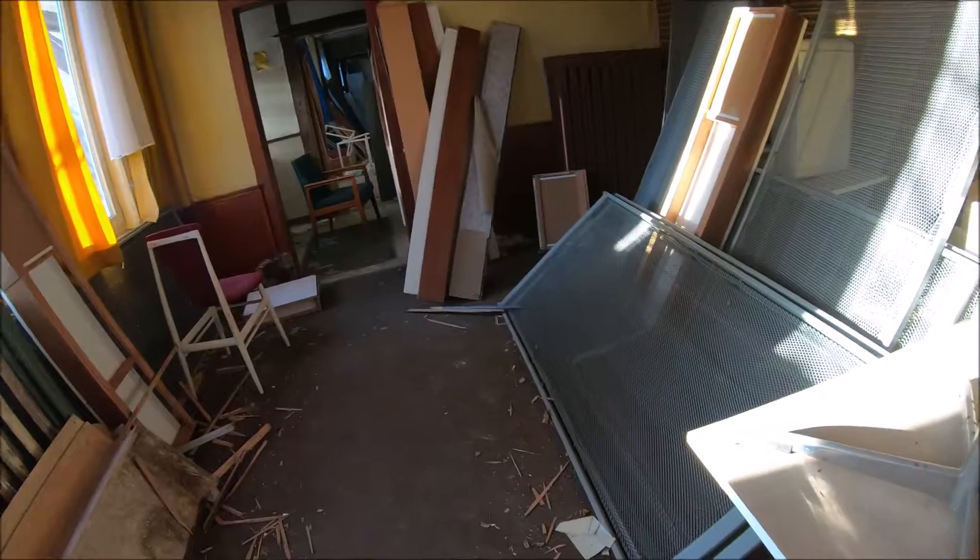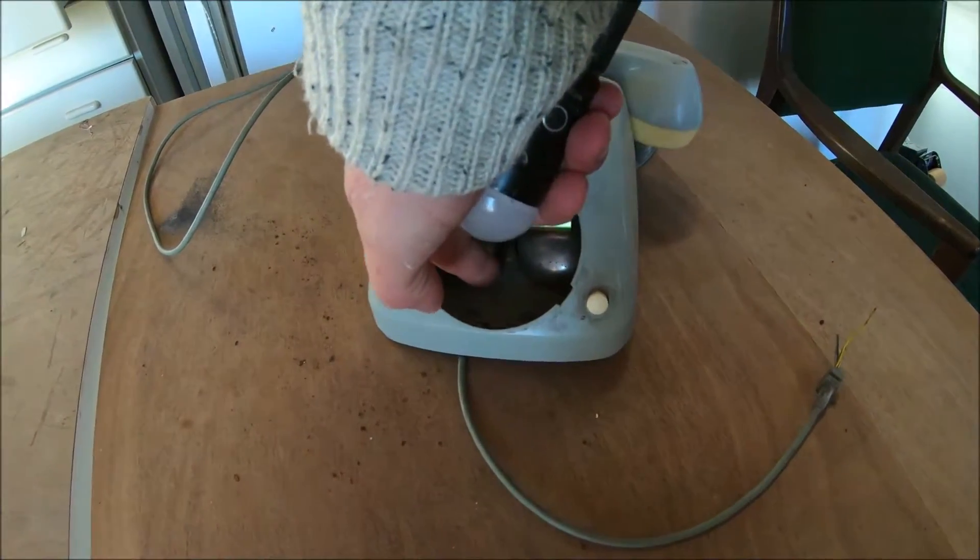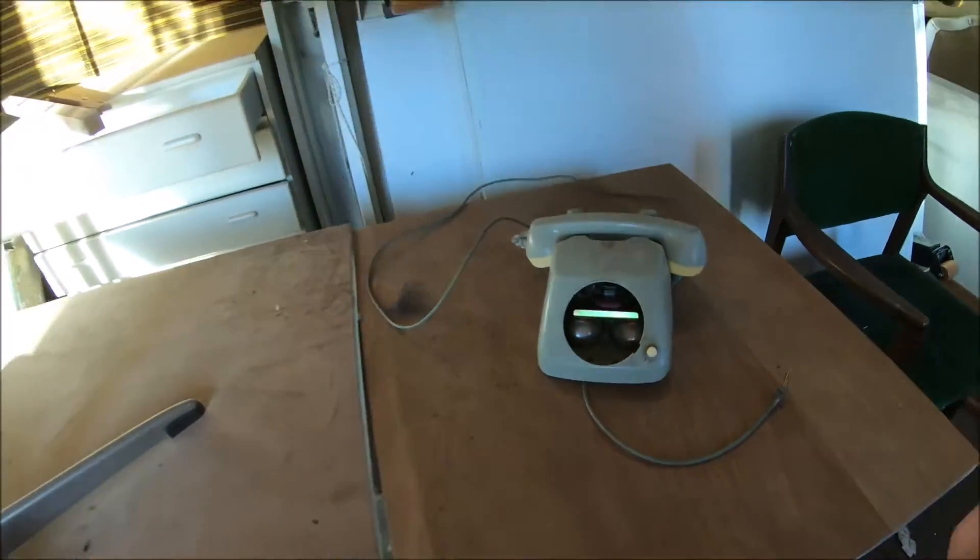I have to briefly interrupt, I need to blow my nose. Look, here is the interior of a telephone - you can see the bells.